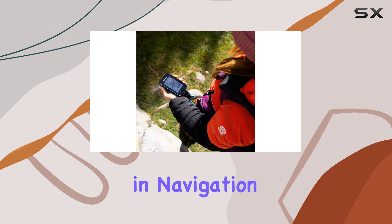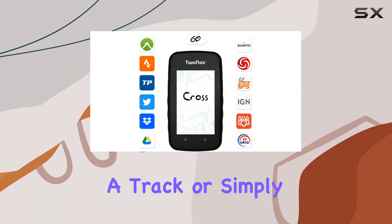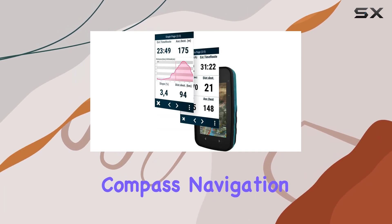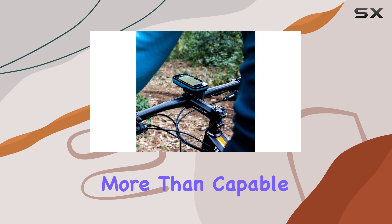One of the standout features of the Cross Plus is its versatility in navigation. Whether you prefer free navigation, following a track, or simply going to specific coordinates, this device has you covered. It even offers compass navigation for those who like to rely on traditional methods, and if you prefer to let the device guide you, it's more than capable of that too.